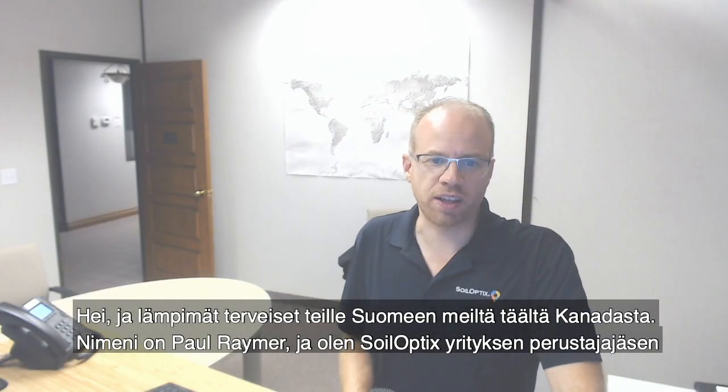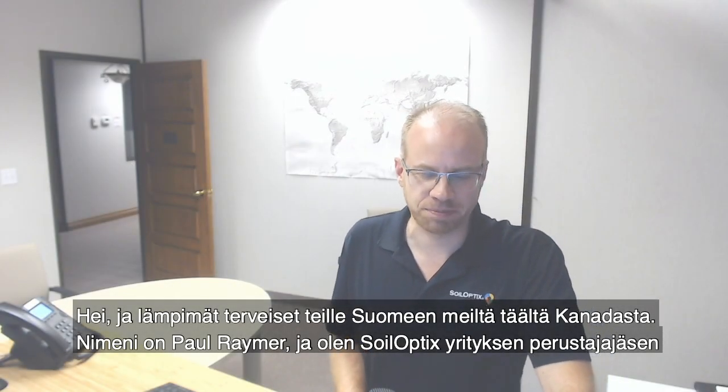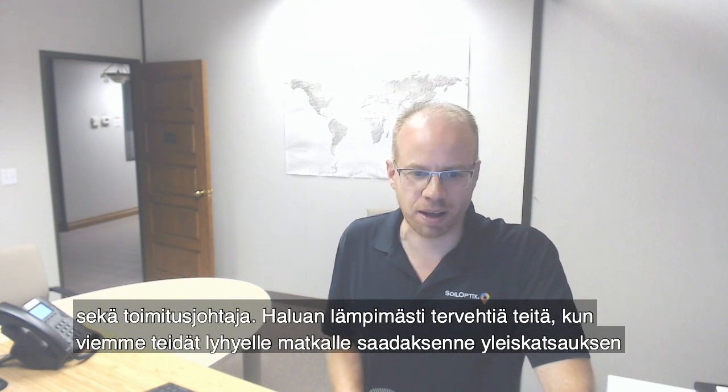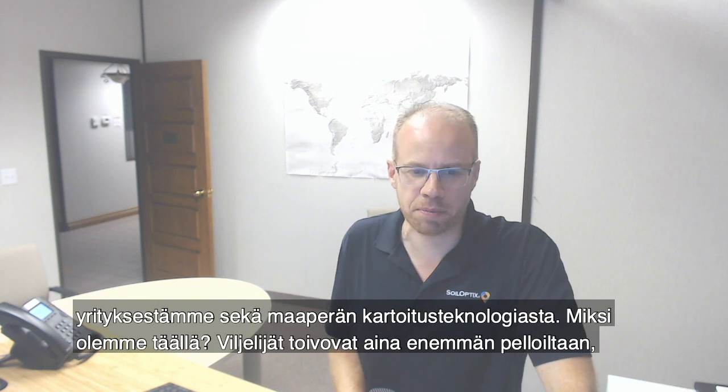Hello and warm greetings to you in Finland from ourselves here in Canada. My name is Paul Raymer and I am the co-founder and president of SoilOptics. I want to warmly greet you as we briefly take you on an overview journey to explore our company and topsoil mapping technology.